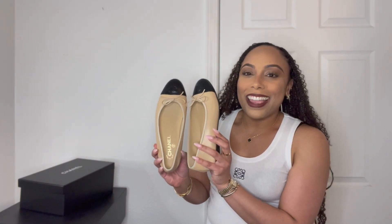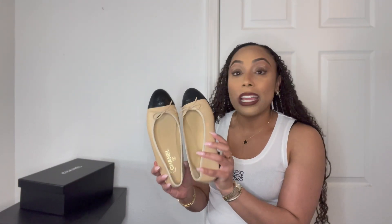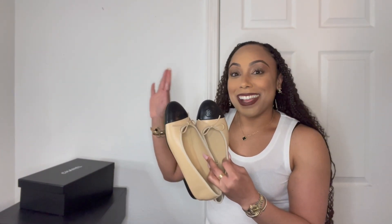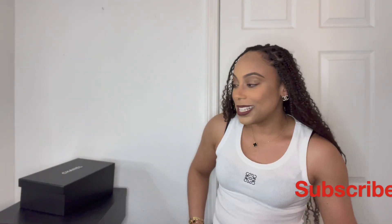I'm actually wearing the shoes right now. My sales associate Todd Carter — you can follow his Instagram, T-O-D-D-C-A-R-T-E-R — he actually found these shoes for me. They're the Chanel ballerina flats. I really wanted them in this color because it's like the classic color staple for Chanel, and it was sold out. He was able to get me a never-been-worn pair that just came into Saks.